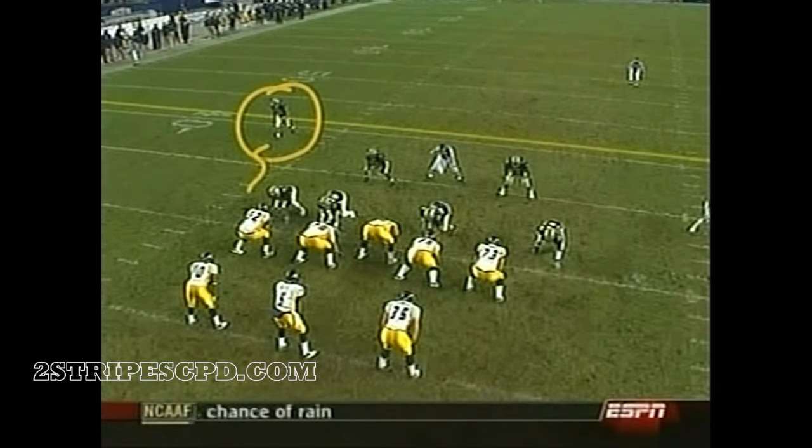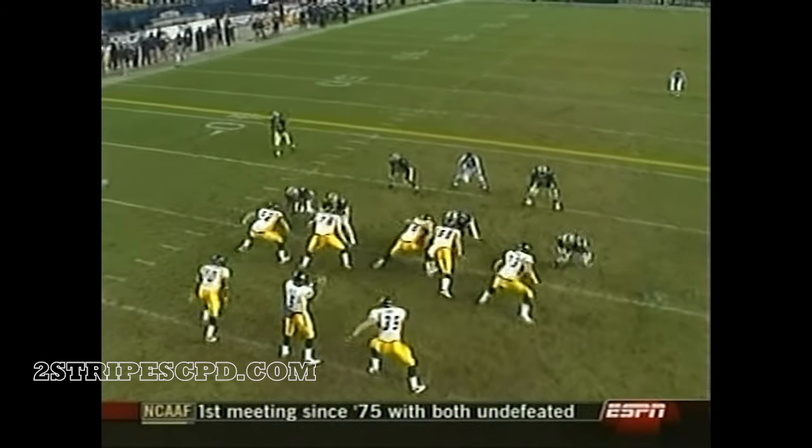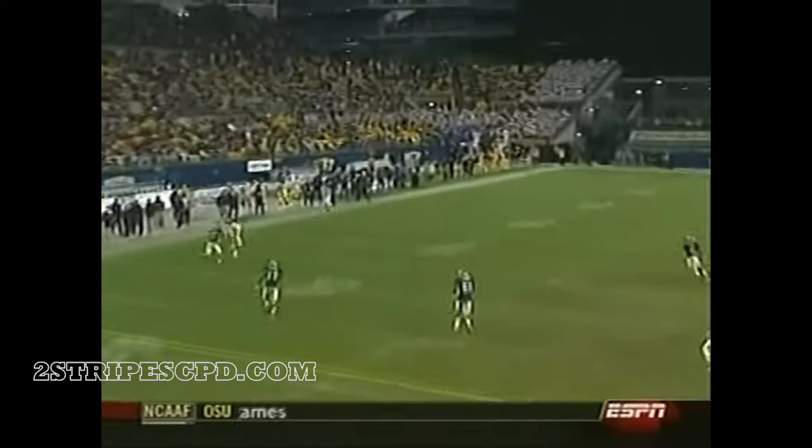The safety is going to walk up and stay man-to-man here, and I think this is a mismatch — this is a matchup every single time. Pat White, the guy that everybody thinks can't throw.